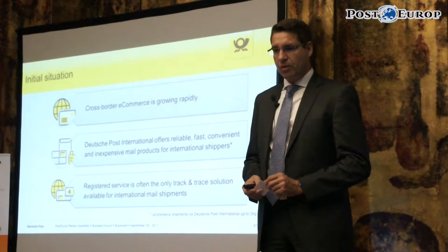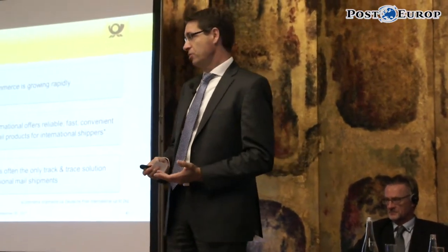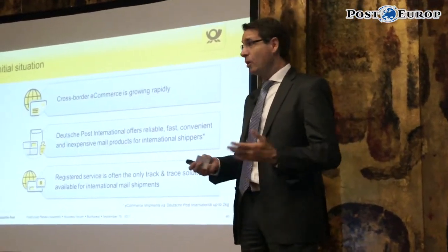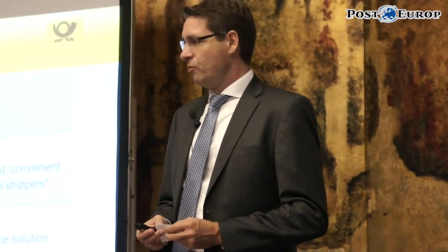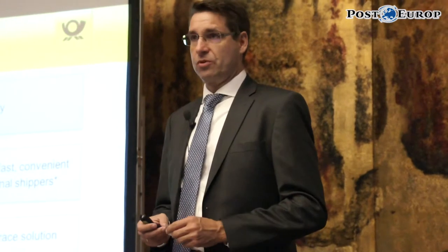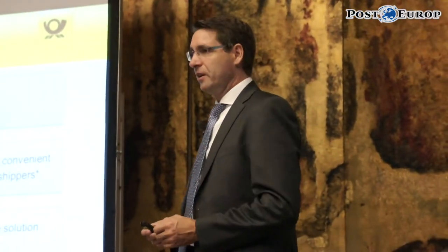If you look at the situation we are in, I think you'd agree with these three statements. E-commerce is growing rapidly, so there is space for niche solutions as the market grows. New players and new solutions can come in and find their customers. We as Deutsche Post International — and this holds for most of you — plan to offer reliable solutions. They should be convenient and inexpensive, with many products that shippers can use, so that not everybody automatically jumps to the parcel segment, which on a cross-border basis for smaller customers is quite a challenge.